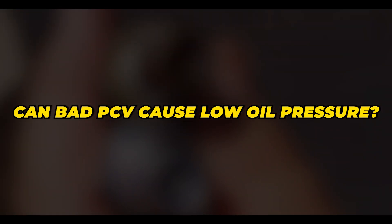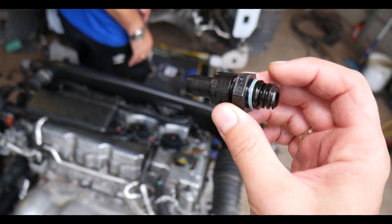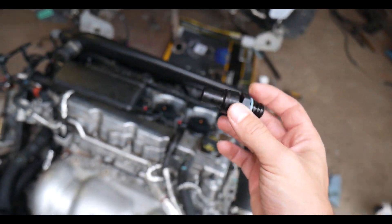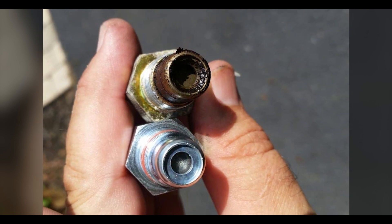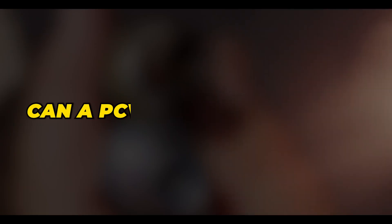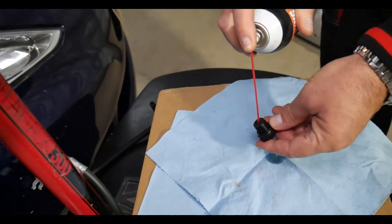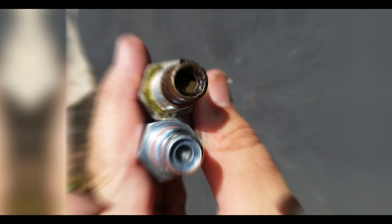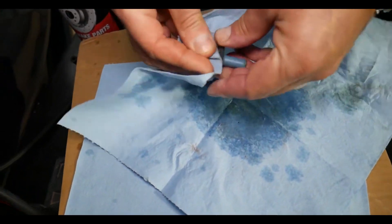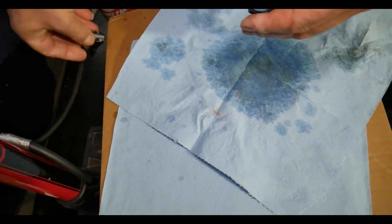Can a bad PCV cause low oil pressure? A bad PCV valve will almost never cause low oil pressure, but it can happen. If the PCV valve is stuck open, the crankcase pressure will be under vacuum, which might lower the overall oil pressure. But a bad PCV valve can easily lead to high oil pressure if it's stuck closed. Can a PCV valve be cleaned? Cleaning a PCV valve is a great attempt at fixing it if you can't get a new one. The number one reason a PCV valve fails is that it gets clogged up by oil sludge and carbon. Spraying some WD-40 inside will help unclog it, and it will work just as good as new. But if the spring inside the PCV has broken, the only thing you can do is replace it.